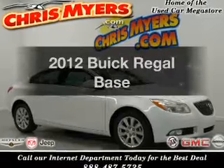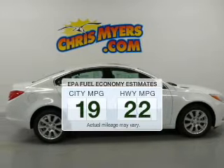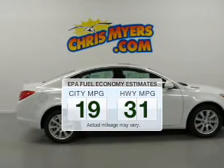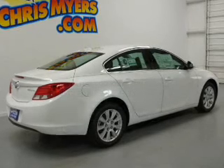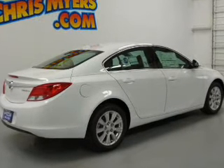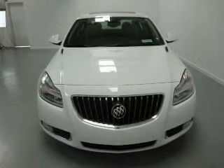Get noticed in this 2012 Buick Regal. This is the set of wheels you've been looking for. Low emissions and the good fuel economy offered in this vehicle are important to you and the environment. The powertrain includes front-wheel drive with an efficient four-cylinder engine that responds smoothly to its six-speed automatic transmission.